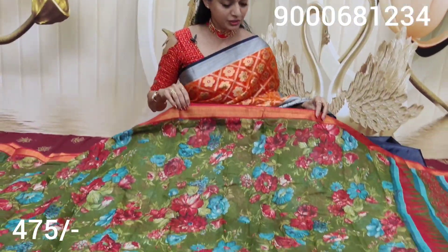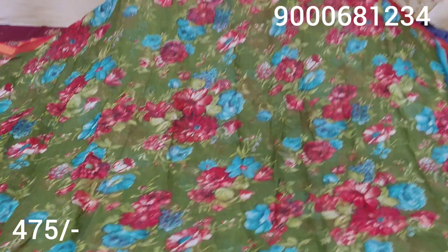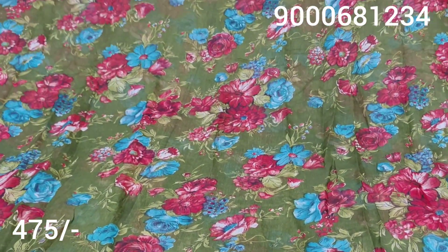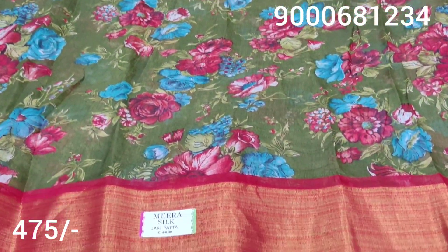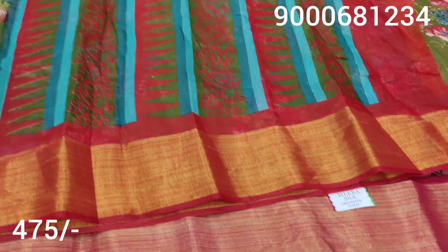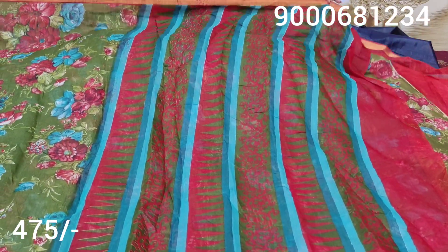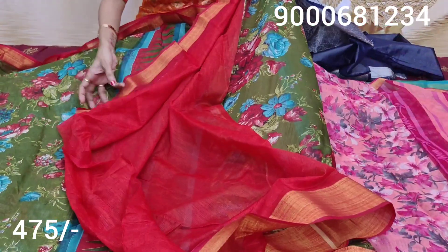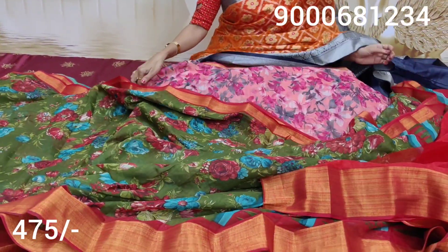I also have a Meera silk. The red color combination with the chin border. The middle part is a mehendi green color. The red and blue color combination. The first one is a printed style and the second one is a gold color. This is a print. I am using a temple type of design. I am using a creeper. I have a blouse with red color combination.